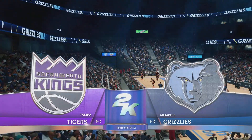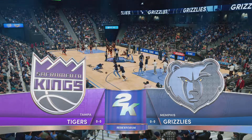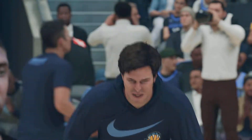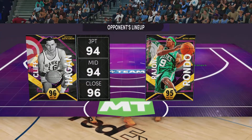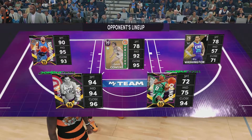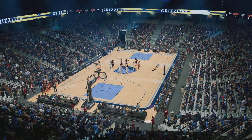Thanks for tuning in. This Wednesday, 2K Sports presents NBA Tonight — it'll be Tampa going up against the Grizzlies. Joined by Greg Anthony, Steve Smith, and David Aldridge, this is Kevin Harlan. Now the opening lineup for Tampa: they've got Bryant, Combo is out there with Shaquille O'Neal, it's LeBron James, and Johnson in at the point guard.